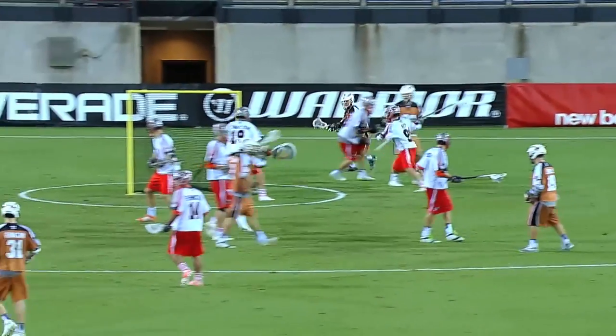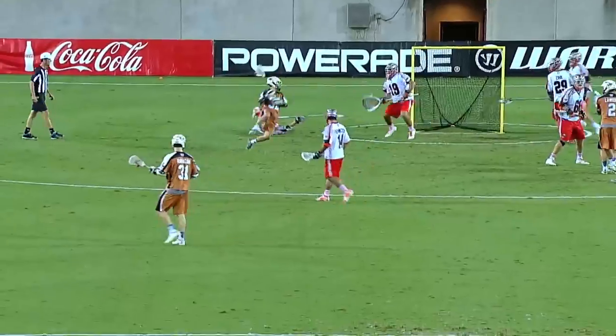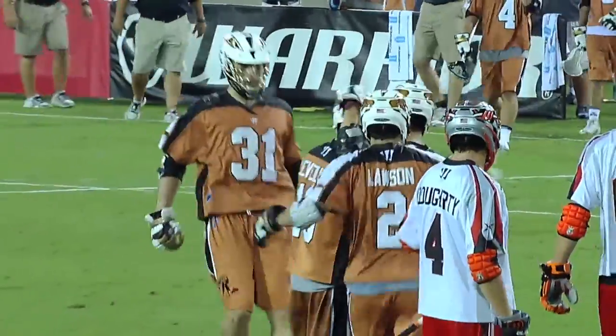I'm Jordan Wolfe and you're watching Lacrosse Magazine. [Commentator]: Offense after a really good second quarter — Wolfe three, Wolfe shoots! He does it again! Jordan Wolfe scores!